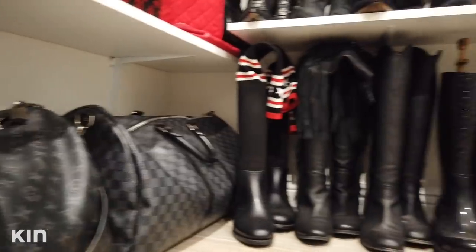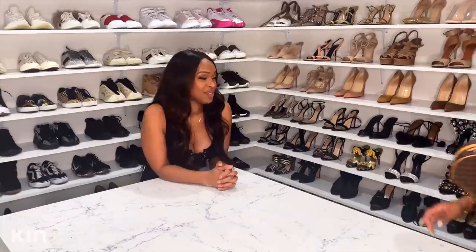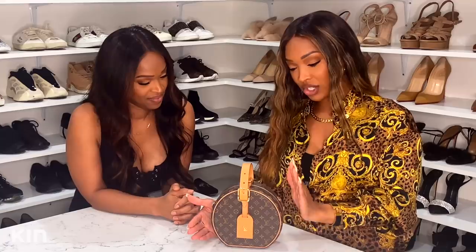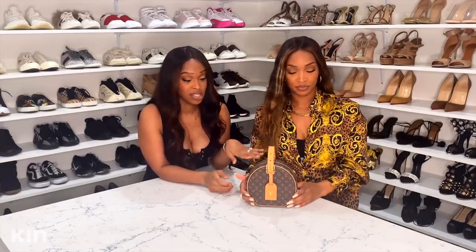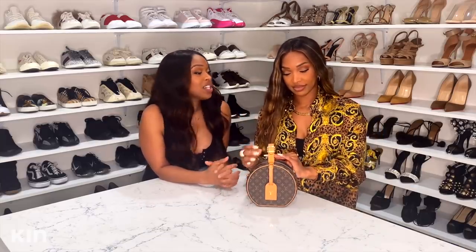Some pieces represent things she worked up to and saved for. She has a lot of sentimental pieces she hopes to one day hand down to her daughter — more bags than shoes. This Louis Vuitton trunk is by far one of her very favorite pieces, and she does hope to hand it down to her daughter because it's a forever Louis Vuitton item.